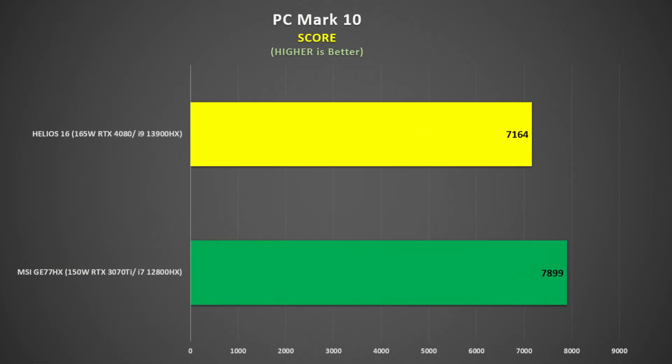As for PC Mark 10, which tests a broad range of PC real-world applications, the Helios 16 scored 7,164 points, compared to 7,899 on my GE77HX.